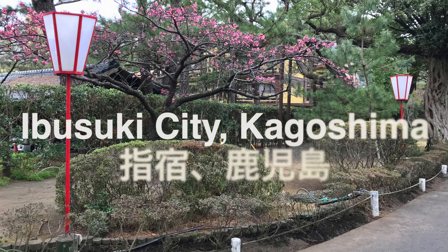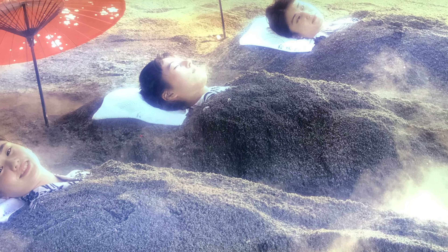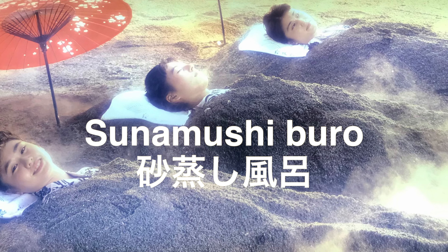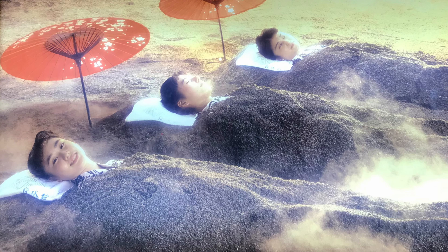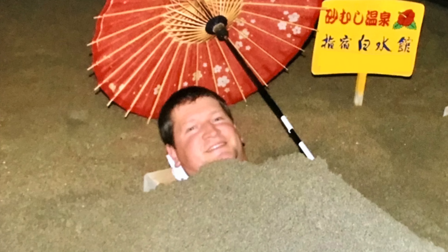Hey guys, welcome to Ibusuki City in Kagoshima Prefecture. In this city there is the world's one and only Sunumushi Buro, or Natural Hot Steam Sand Bath. The health benefits of these sand baths are said to be three to four times greater than those of regular hot springs. I decided to give it a try in preparation for today's video. After 10 minutes in this hot sand, I'm feeling revitalized and ready to show you guys Kagoshima.